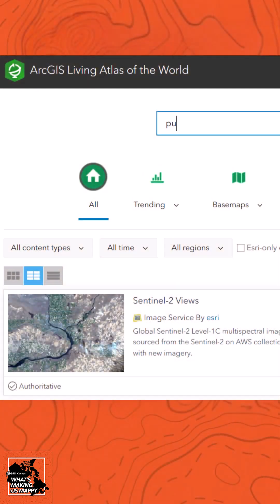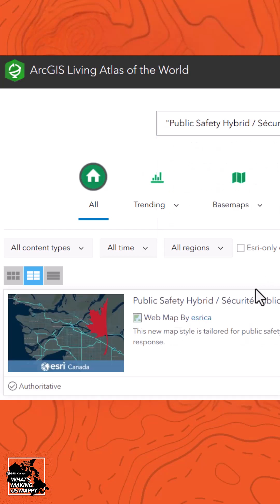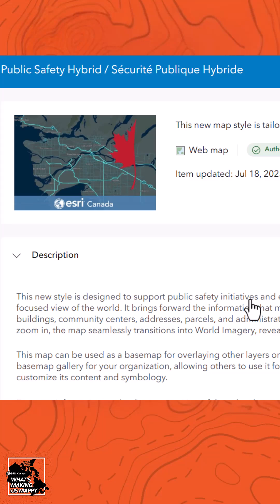You can start using the Public Safety Basemap style today — find it in ArcGIS Online or the Living Atlas, and integrate it into your organization by adding it to a custom basemap gallery to facilitate web map creation across your team. And that's what's making me mappy this week.